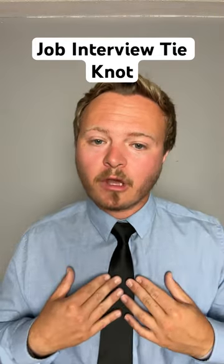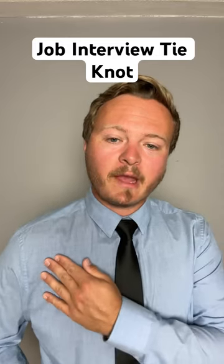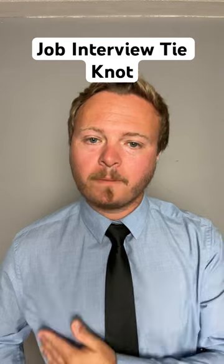If you do tie the Windsor knot, go for a nice solid color tie. Pair that with a nice light or dark neutral color dress shirt. Hope that helps.